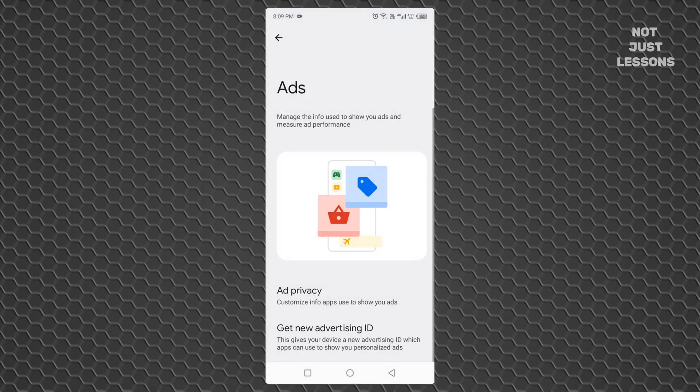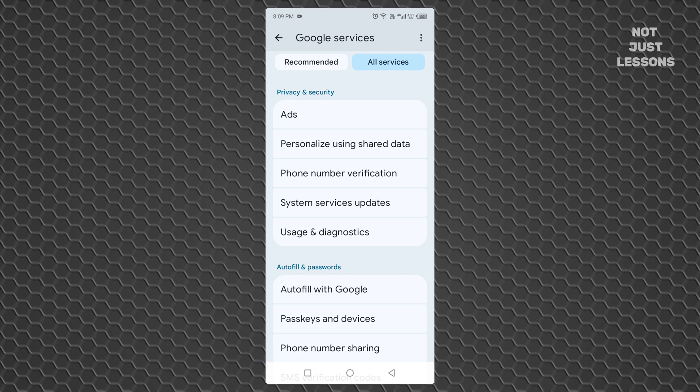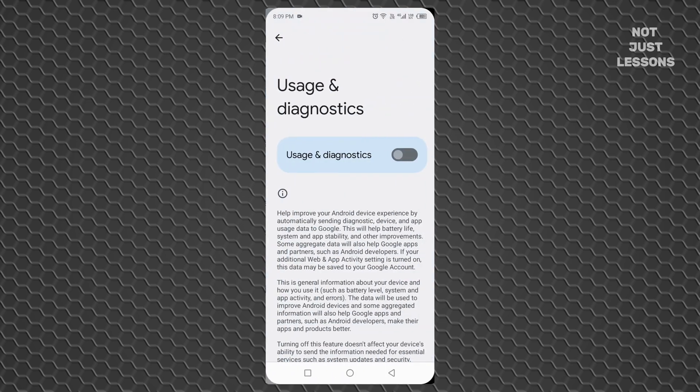Go back to All Services again. Scroll until you find Usage and Diagnostics. This is where your phone sends performance data to Google — how apps behave, what crashes, what drains battery. It sounds helpful, but most of the time it's just more background noise slowing everything down. Turn it off. You've just silenced three major background systems that quietly collect data, ping nearby devices, and track your activity.